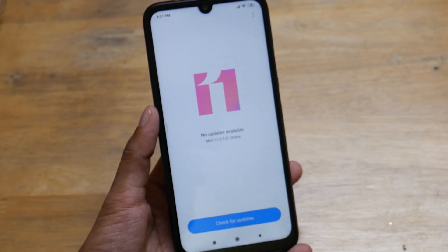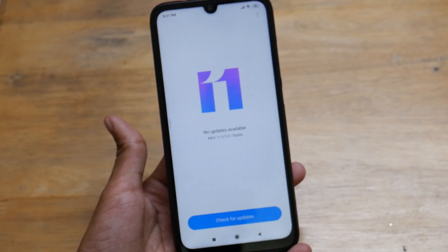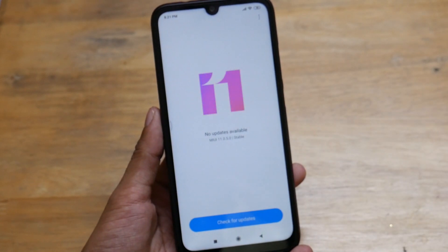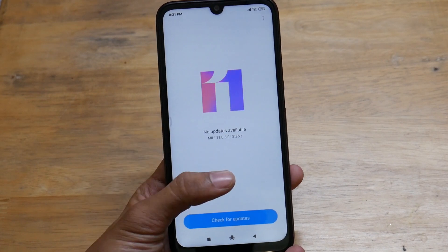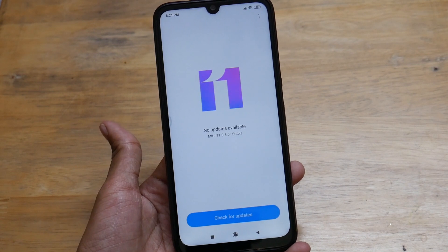The update process will be the same later too, because this is the actual update that will release through the OTA source next time. So if you want to wait, you can — or you can use this link to get MIUI 11 before it releases officially.